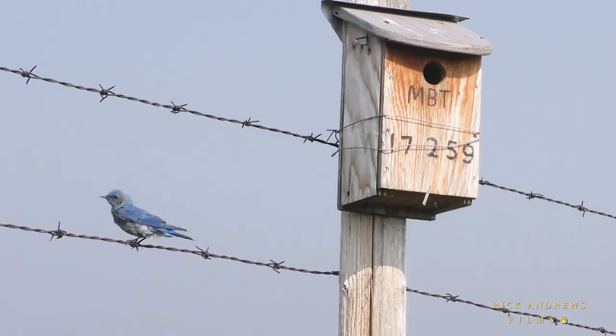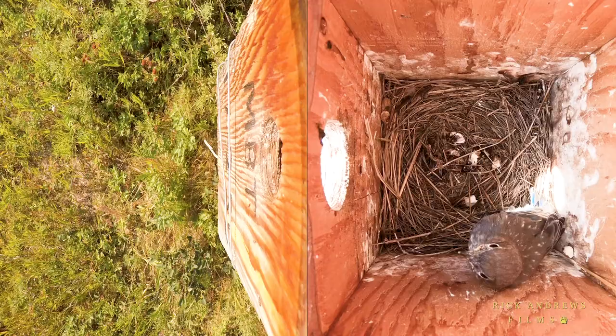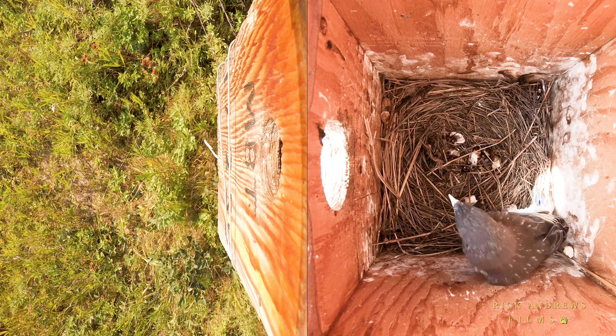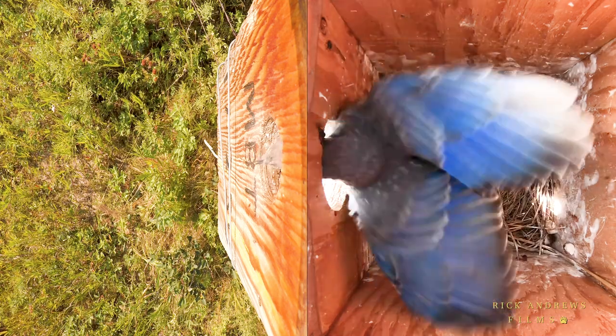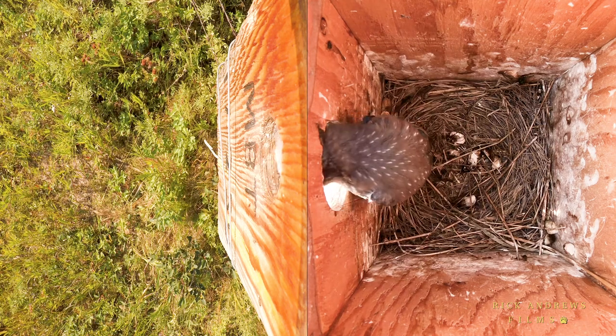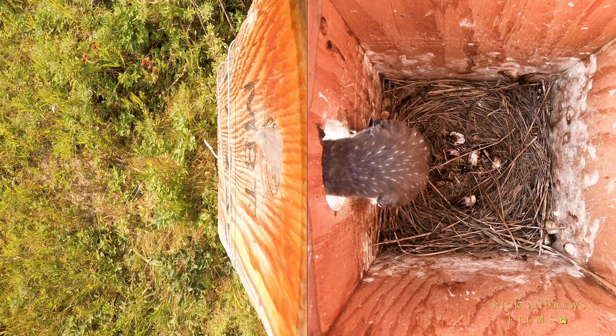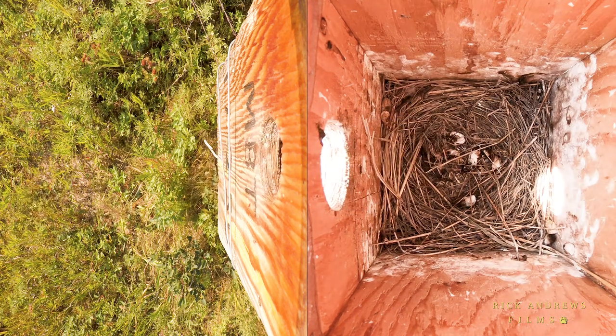The male, however, continues calling, while the female continues to coax it with food. Eventually, driven by hunger and the calls of the adults, the last of the nestlings now fledges. From first to last, it has taken less than two minutes for all four to fledge.